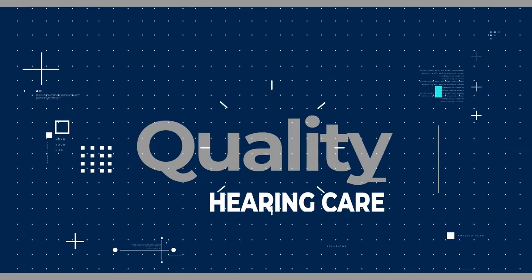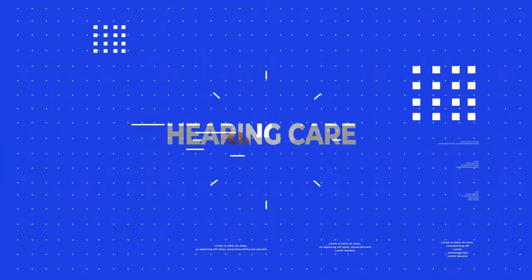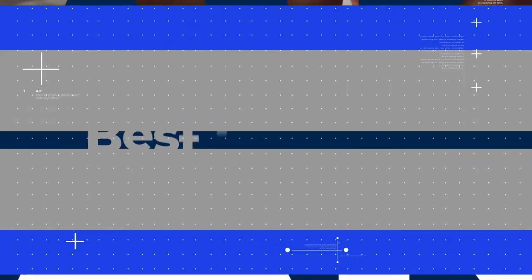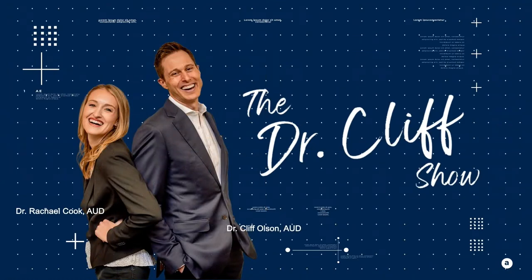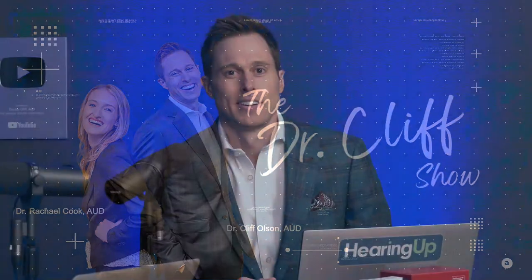Welcome back to the Dr. Cliff Show. This is part one of a three-part series on best practices and how they can make or break your hearing aid treatment. We are back live for our 12th episode. I'm Dr. Cliff Olson, audiologist and founder of Applied Hearing Solutions in Phoenix, Arizona, and I am here with my co-host.